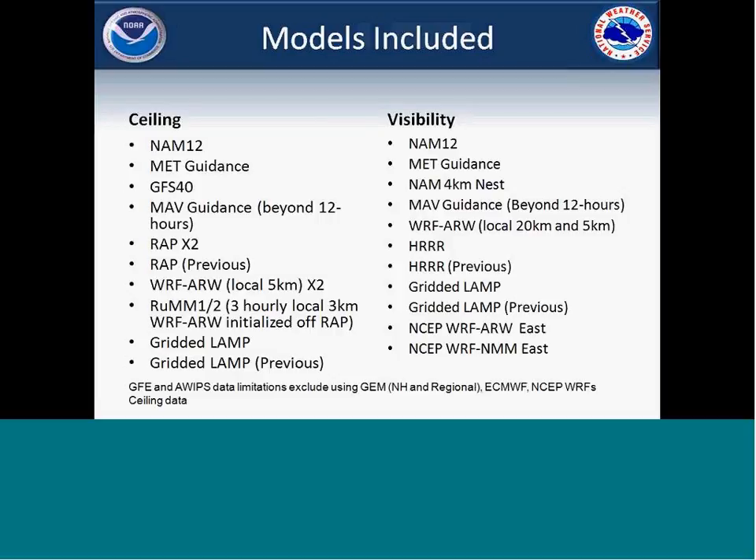Unfortunately, due to both GFE and AWIPS limitations, we don't use any of the Canadian model or the ECMWF and some of the other NCEP models, just due to the lack of total data that we get in.